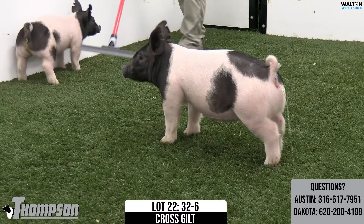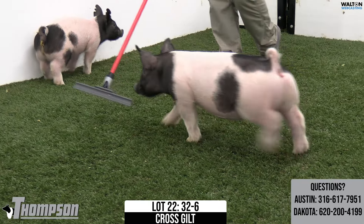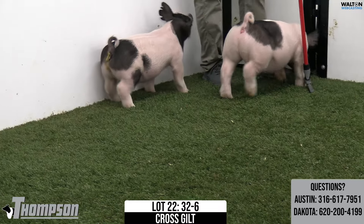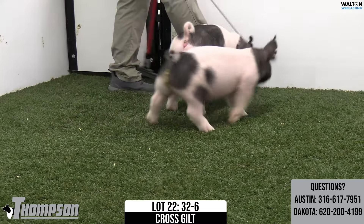Yeah, and Austin hit kind of the nail on the head for me. One that you just study — it's extremely comfortable and flexible, and that's getting harder and harder to find, one that can go out and reach like that and still be so comfortable, still a power hog. She's got a big rib and plenty of feature to go about her.